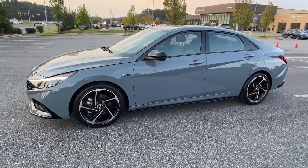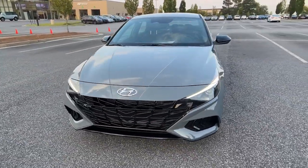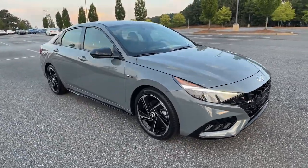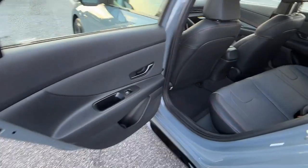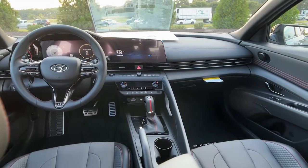These are just some of the great options this vehicle comes with: keyless entry, sun moonroof, navigation system, satellite radio, aluminum wheels, dual zone AC, power driver seat, heated front seats, electronic stability control, and leather steering wheel.